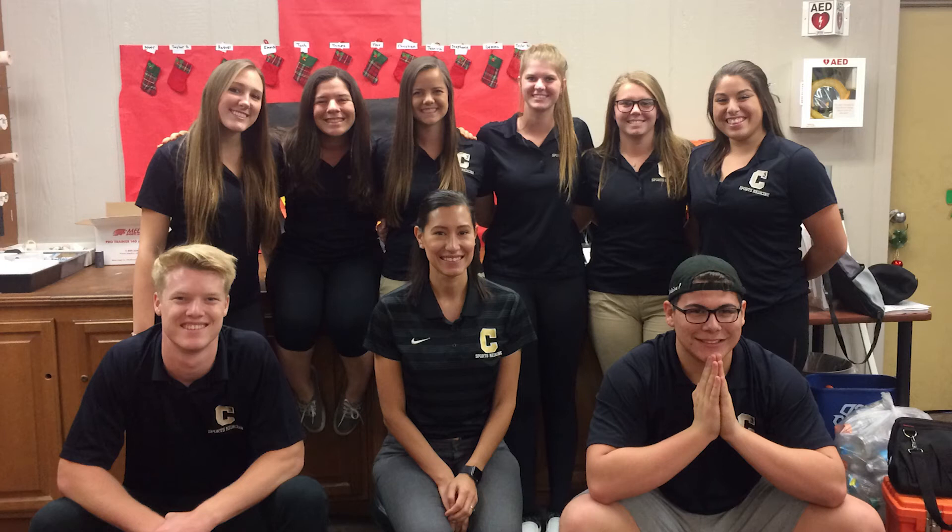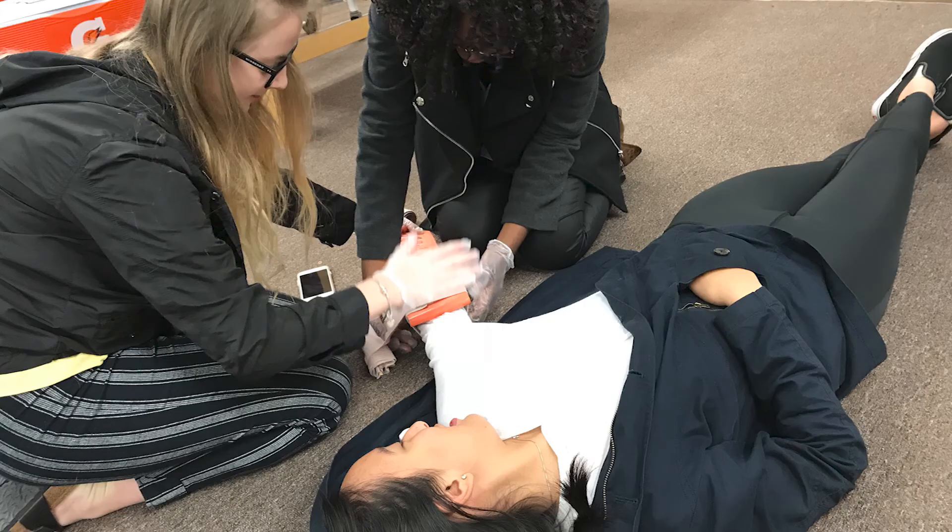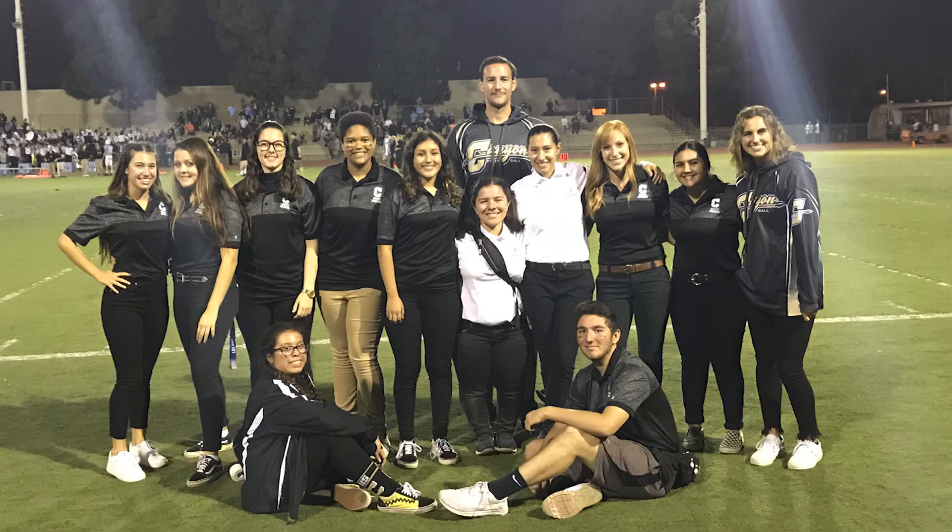In Sports Medicine II internships, students work under the supervision of a certified athletic trainer and team physician to assess and treat injured athletes on the athletic field and in the athletic training room.